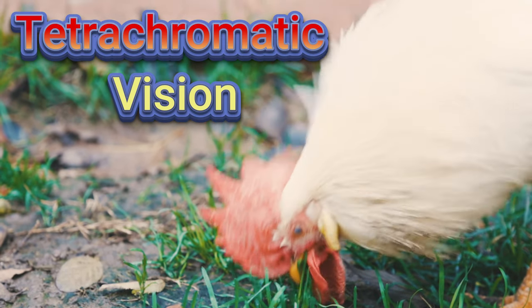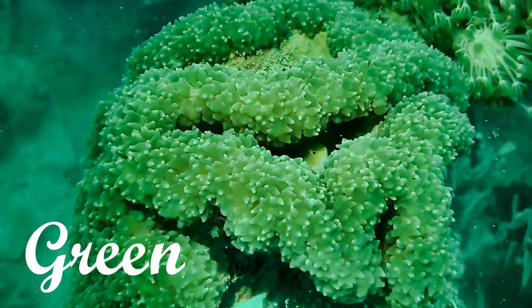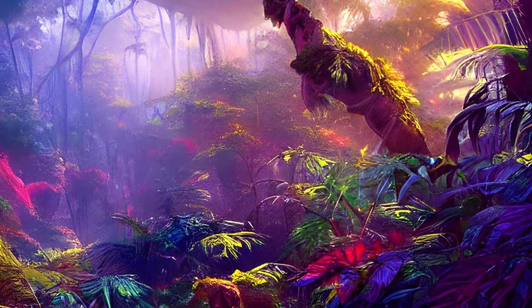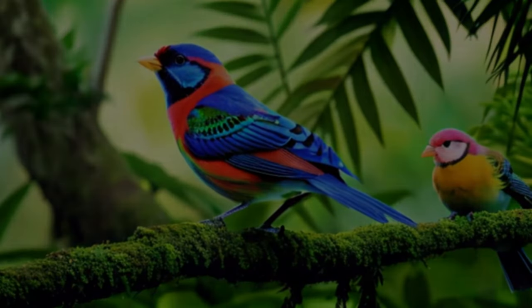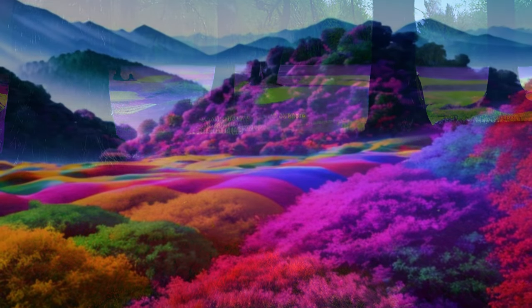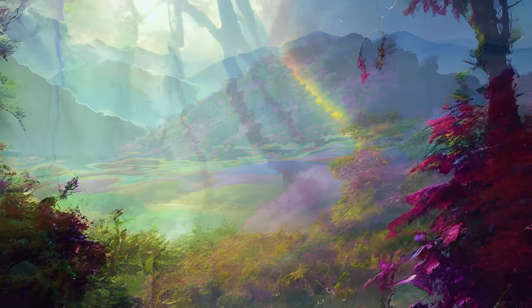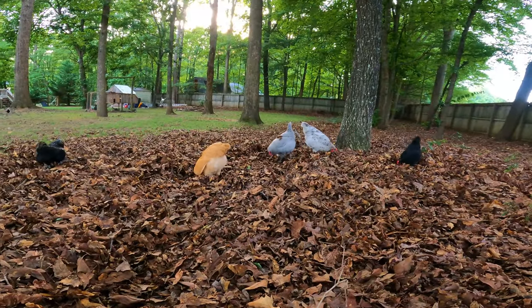The scientific term for how chickens perceive color is called tetrachromatic vision, which involves the presence of four types of color receptors or cones in the retinas: blue, green, red, and ultraviolet. Picture a beautiful forest with bright green trees and birds in stunning colors, or open fields covered in colorful flowers — chickens see all these colors and more. For chickens, the world bursts with an array of hues beyond our imagination.